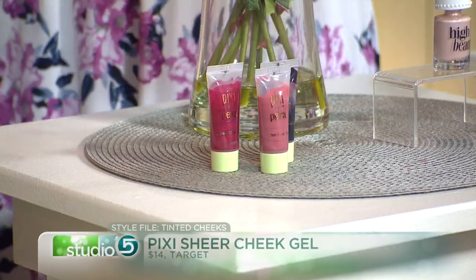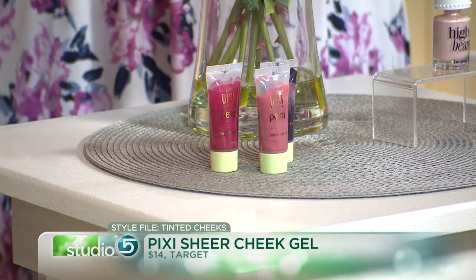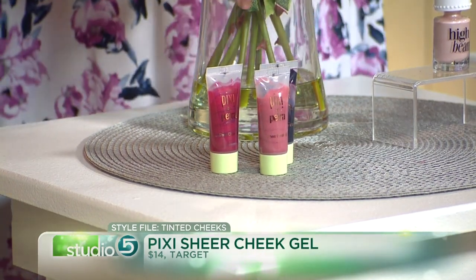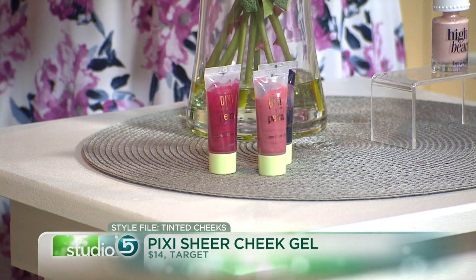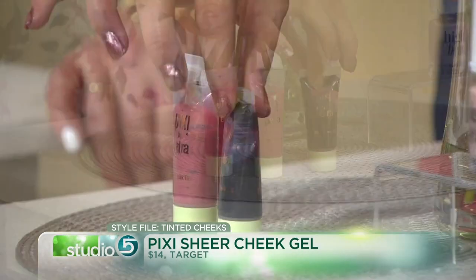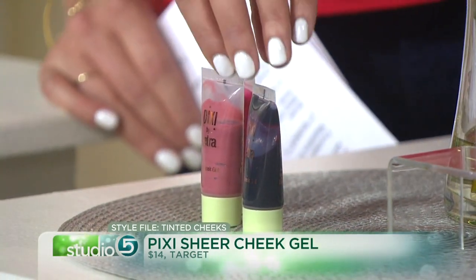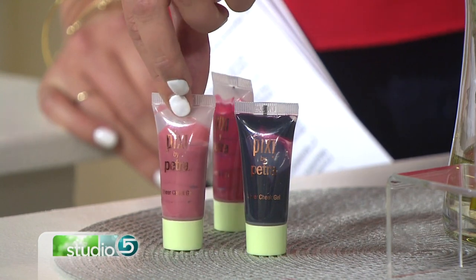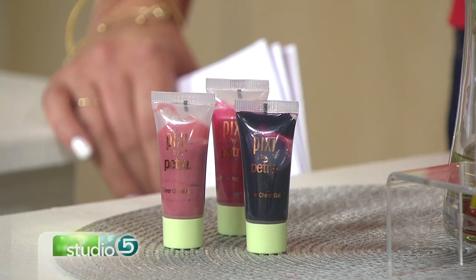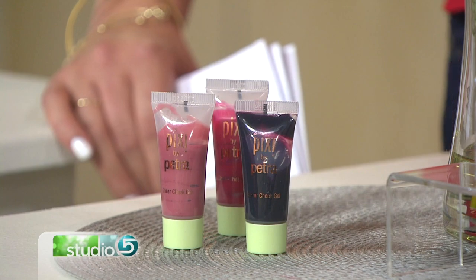For cheeks, these gel cheek colors by Pixi are some of my favorites. It's a thin formula, super easy to put on — you don't need a brush, just pat it on with your finger. They come in three different colors, and the colors almost look really bright so you wouldn't think this is a hint of tint. But even this one that almost looks black goes on as just a beautiful raspberry because it's so sheer and thin — it gives a little bit of glow in that shade range but doesn't actually go on that dark at all. Just a little dot on the cheek, rubbed in with a finger or brush, and you get a perfect little glow.